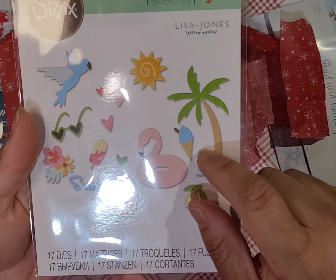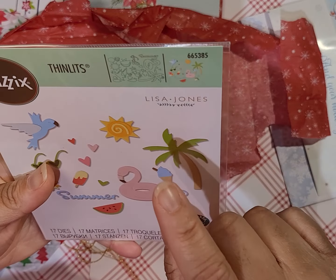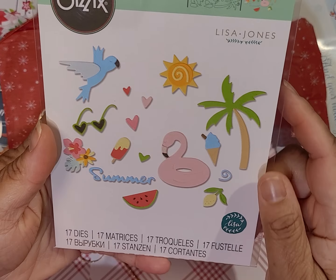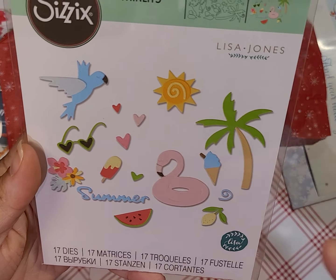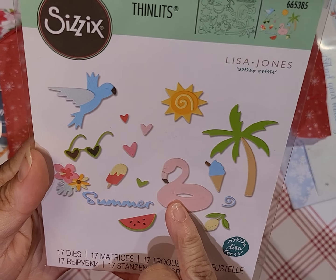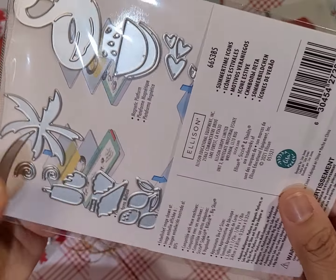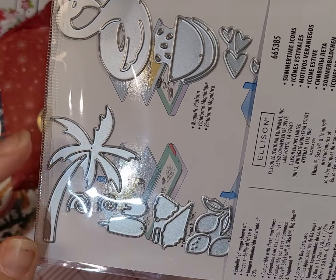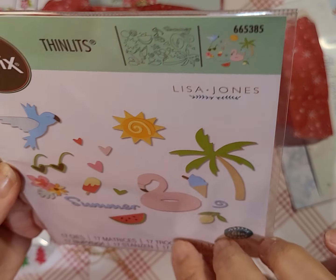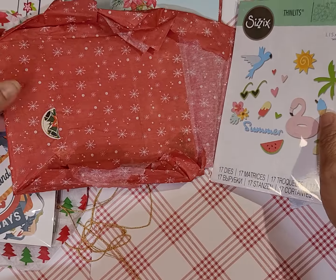Oh, this one is the Sizzix Thinlits by Lisa Jones — I don't think they call it anything, but they're summer shapes. There's a palm tree, a little pool thing, a bird, a sun. Some of them are really tiny pieces — oh yeah, a watermelon! Really pretty, love it.